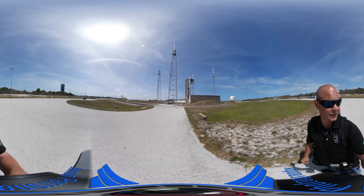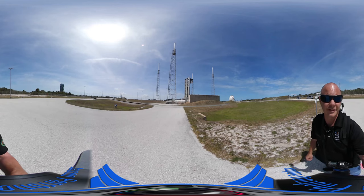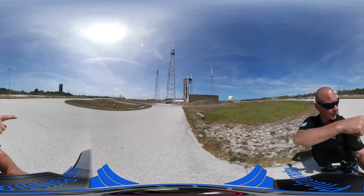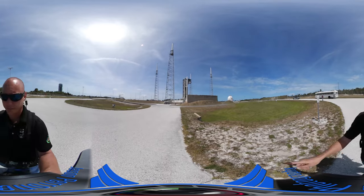Here to my left you can see some of the remote cameras that the various media crews have already set up. Got a bunch of cameras over here, some all the way over there, back there, and some set up over there as well.